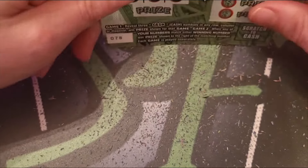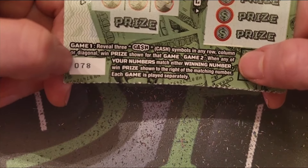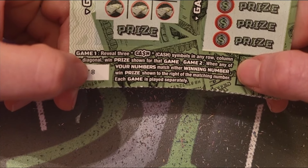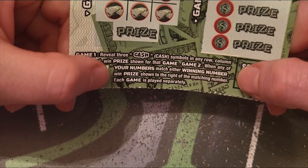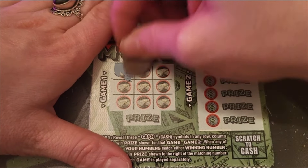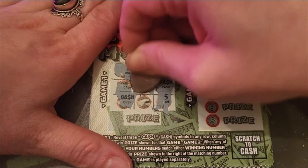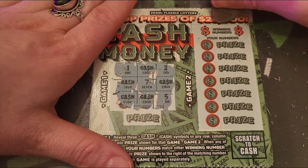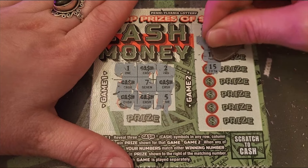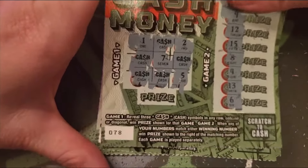On to Cash Money — tickets 78, 79 and 80. For game one, reveal cash and we want any row, column or diagonal to win the prize. For game two, when any of your numbers match the winning number you win the prize to the right. Ticket 78: looking for a diagonal — no luck, nothing. Numbers 14 and 18: 9, 12, 15, 8, 4, 13 and little baby 6 — no luck.